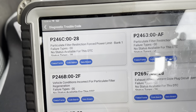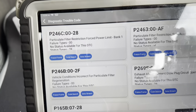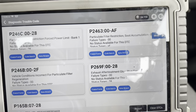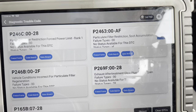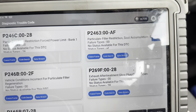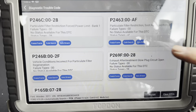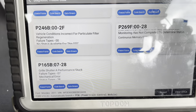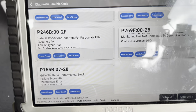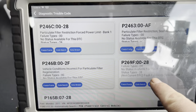Then another particle filter code, then vehicle conditions incorrect for particle filter regeneration — so that means it's stopping it. I think this is a big one: P269F colon 00-28, exhaust after treatment glow plug circuit open. And the next one is grill shutter A performance stuck — we won't worry about that one. But what's the cause and what's the effect? I would say that P269F is the cause.